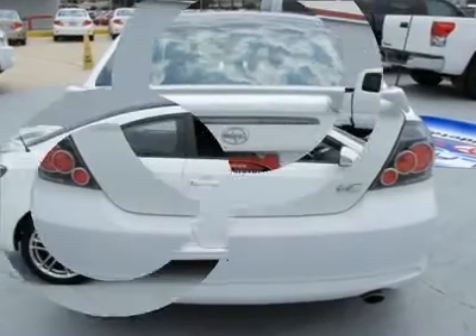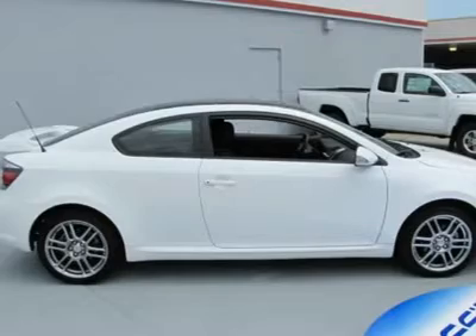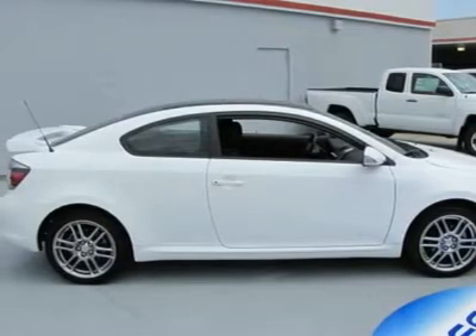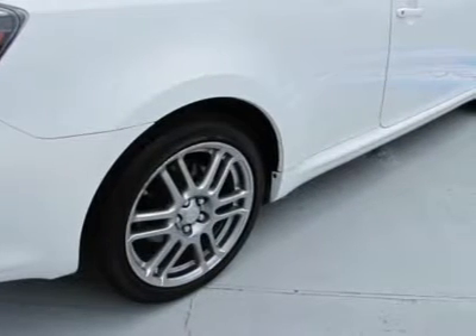front reading lights, air conditioning, steering wheel mounted audio controls, power steering, Pioneer AM/FM Stereo with single in-dash CD, CD player, premium audio system, MP3 decoder, AM/FM radio,